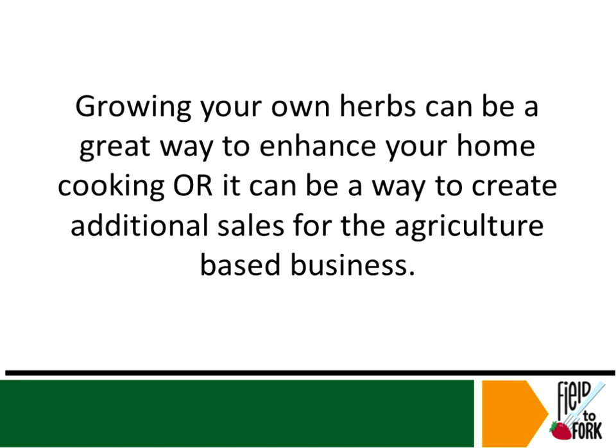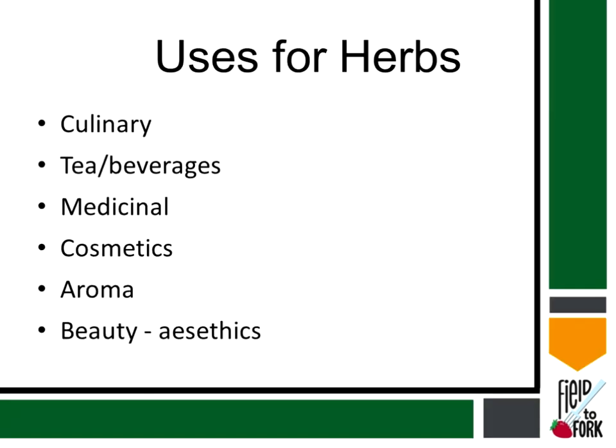Besides cooking, there are a lot of other ways that you can grow and use herbs in your everyday life. Some of them include, of course, tea and beverages. There are a lot of herbal teas on the market right now to kind of give you ideas on what can be used, but many of those things you see in those tea mixes can be grown on your own. There are, of course, medicinal herbs. They can be used in cosmetics and bath bombs and facials and soaps and all sorts of cosmetic items, just for the aroma itself — such as potpourris — or even we often have people buy bunches of basil from us just to take home and put in a vase on their counter because the smell is so lovely. And, of course, just the beauty and aesthetics, whether that is the beauty of growing them in your garden because they are quite beautiful, or using them around the home such as reeds or door swags or decorations.